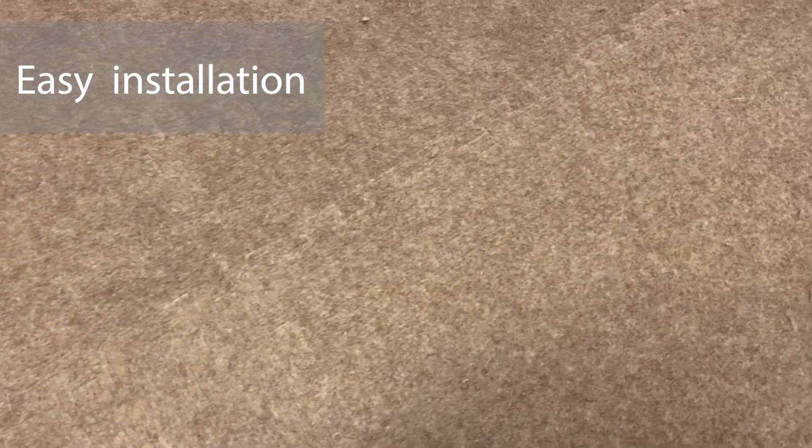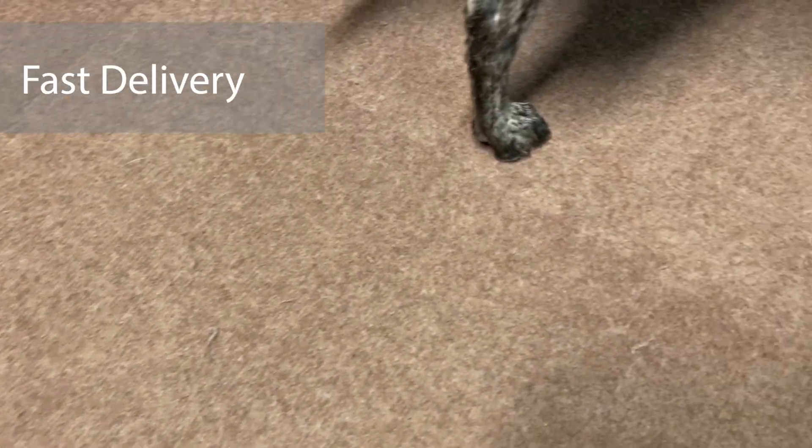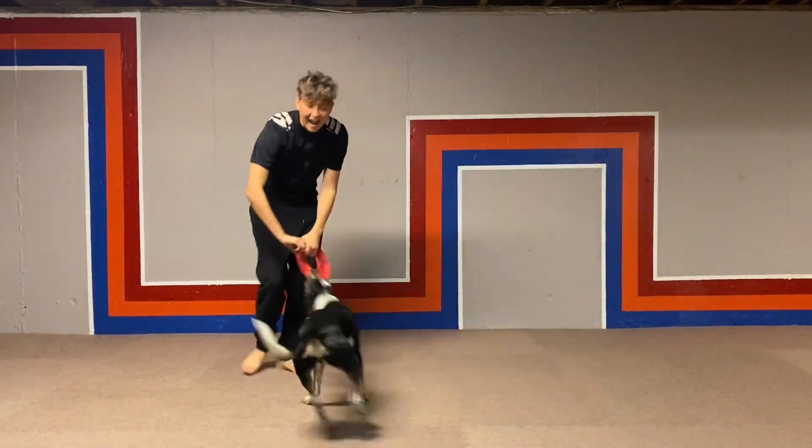To start off, they couldn't have been easier to install — every piece fits together easily. They were also delivered within just a couple business days, and I was able to install all of them by myself. I was able to custom cut them to my space, and from there, we were ready to start playing.